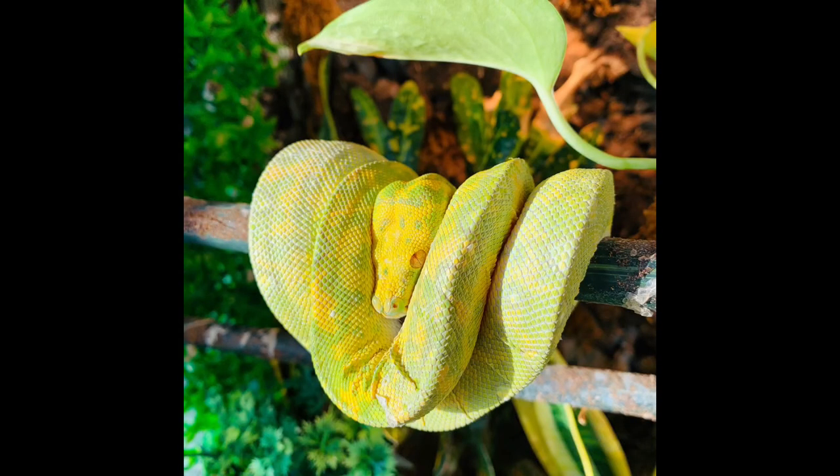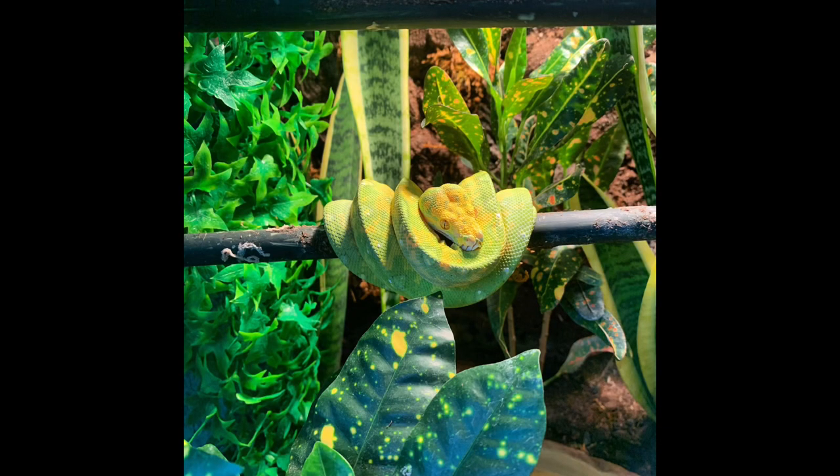Wild-caught green tree pythons often have parasites and mites and end up deteriorating because they're not in good health, and then being put through the stress of a new environment makes things worse — a lot of them decline quickly and die. It is kind of hard to find breeders for them because they're not very common. For me, I went to a local reptile store in my city called Curious Creatures; they got Metamora captive bred from another breeder but also breed their own, so I knew she was coming from a good place.